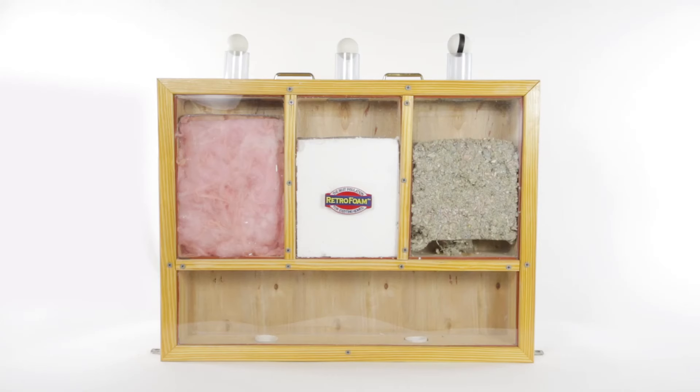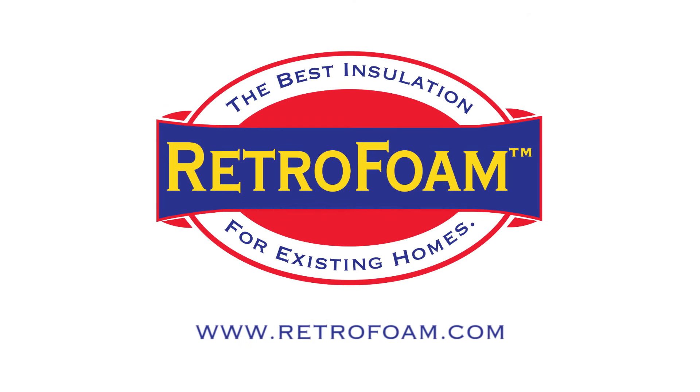Not only does RetroFoam have a higher R-value, it almost completely eliminates air flow in your walls. Thus, keeping your home more comfortable and your energy bills lower. RetroFoam is the home improvement that pays you back.